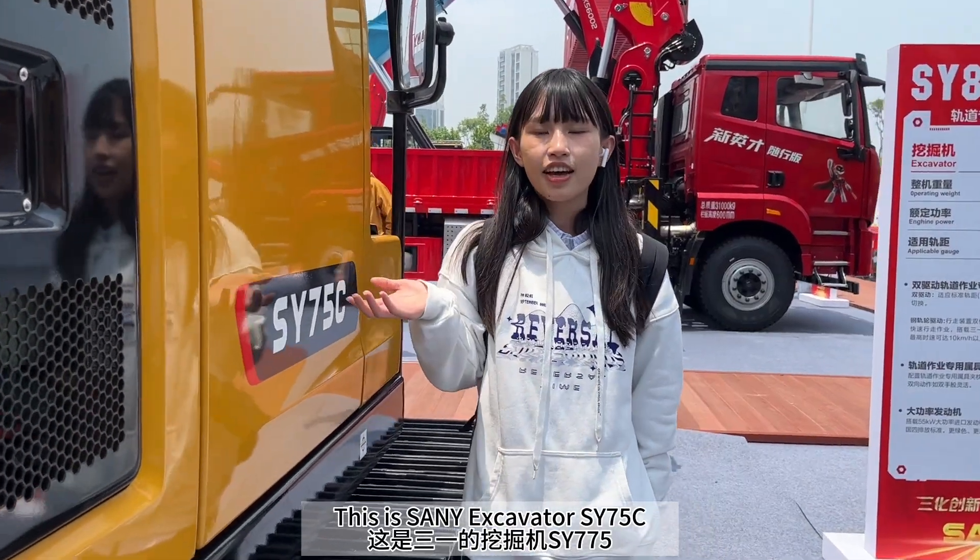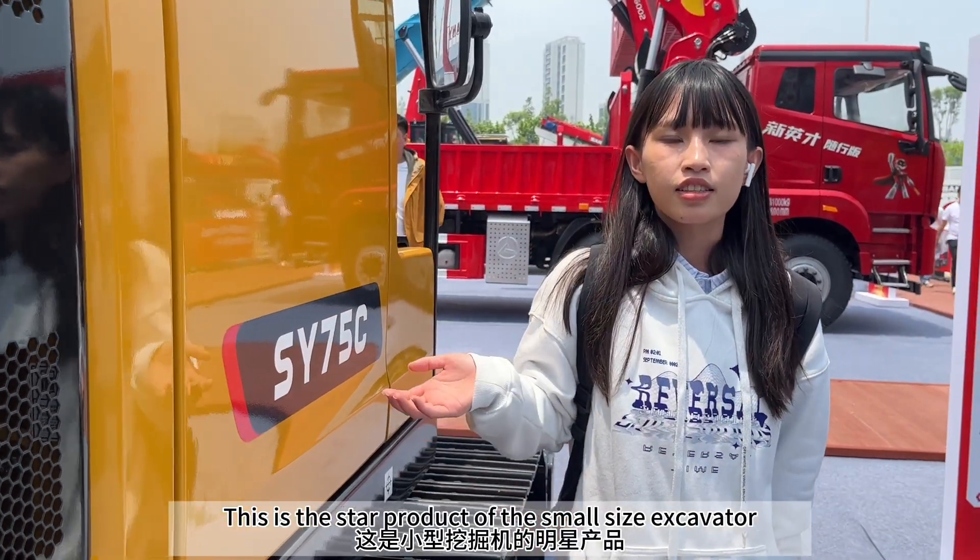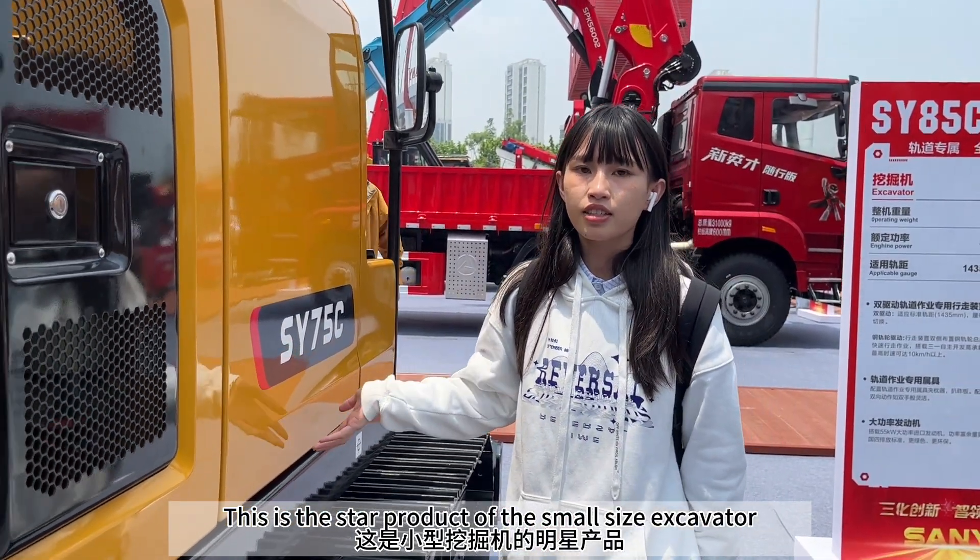Hello everyone, this is the SANY excavator SY75C. This is the third product of the small-size excavator series.